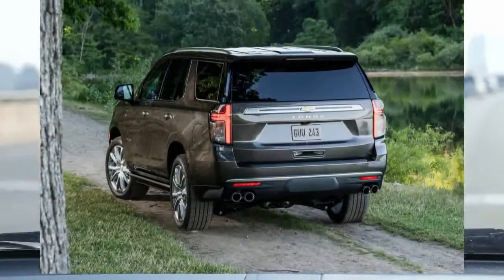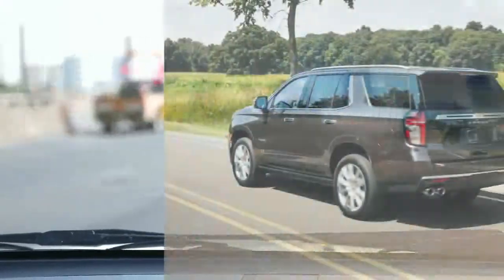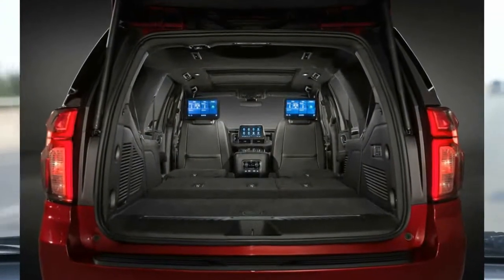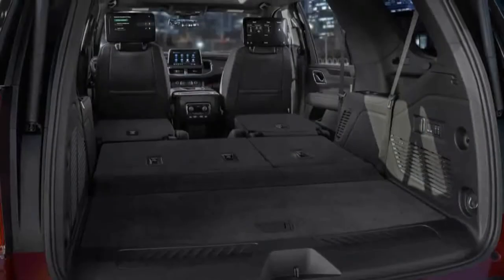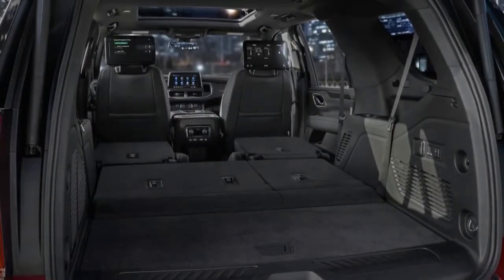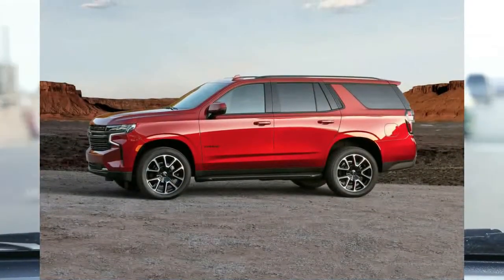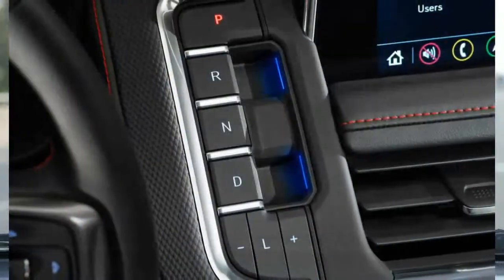Our Z71-equipped test vehicle did not offer adaptive cruise control, which is a bit of an oversight for a nearly $70,000 SUV. We also found the lane-keeping assist system to be slow to respond and inconsistent. Another disappointment: our test Tahoe's stability control system was poorly calibrated — it was prone to overreacting when going around turns and dramatically reduced the vehicle's speed far beyond what we thought was necessary.